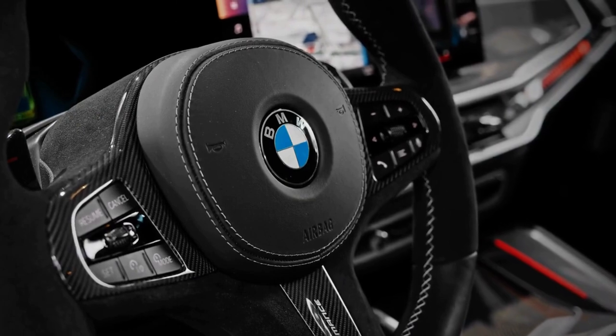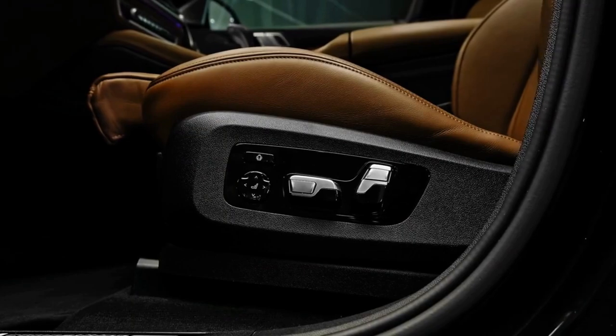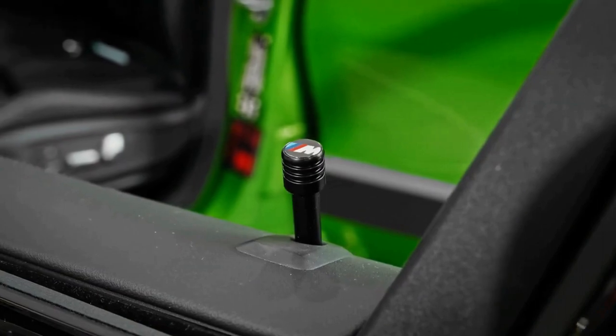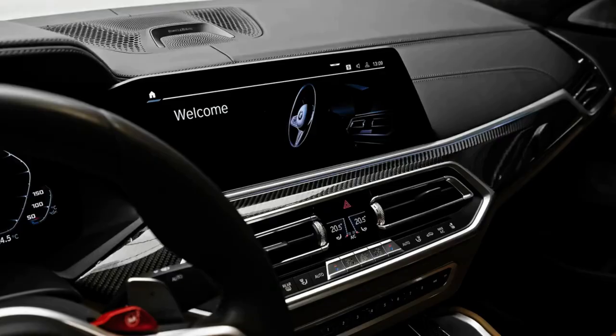A large 12.3-inch touchscreen infotainment system adorns the center of the dash on the X6 M. It uses BMW's latest iDrive software and can also be operated via hand gestures, voice commands, and a center console-mounted rotary controller. Standout standard features include Apple CarPlay, Android Auto, and a Harman Kardon sound system.